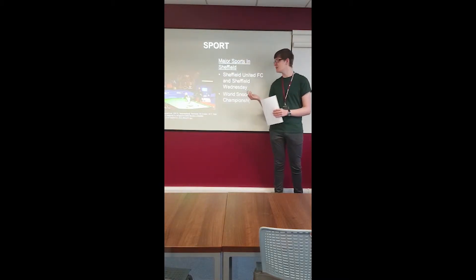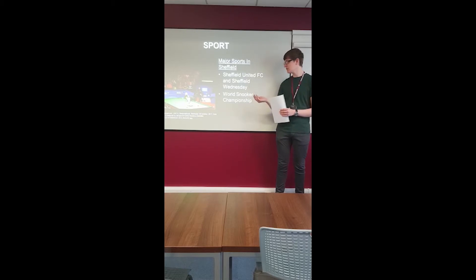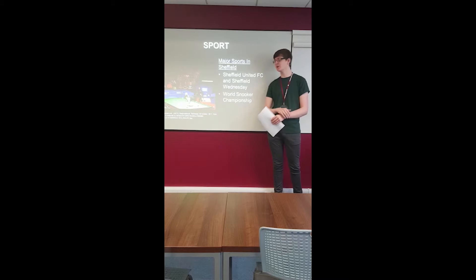Also in Sheffield are many major sporting events. These include the Crucible World Snooker Championships, held at the Crucible Theatre in Sheffield. There are also two major football clubs: Sheffield United FC and Sheffield Wednesday FC.